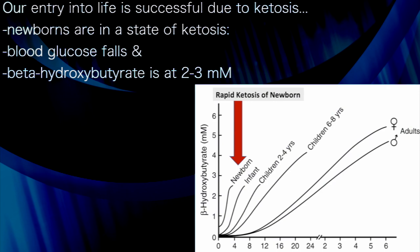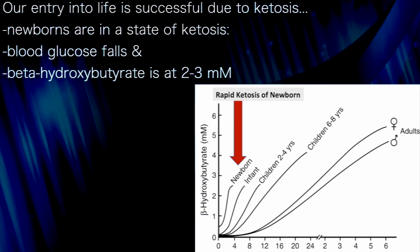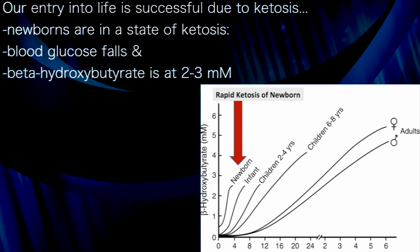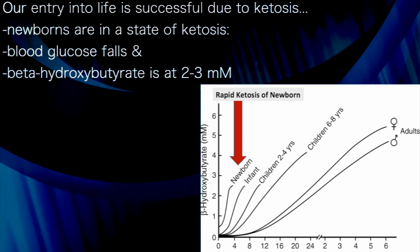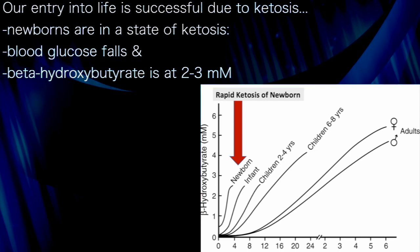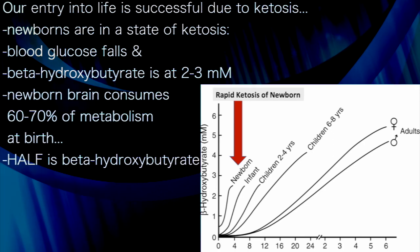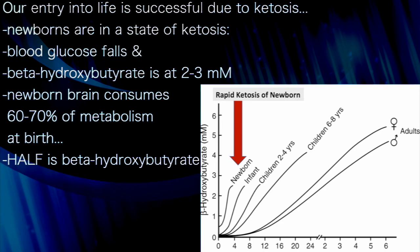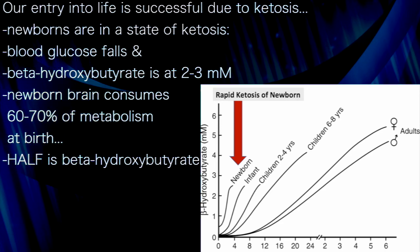Man's entry into life, and the reason we are still alive, is because we are capable of ketosis. The metabolism of the human newborn is essentially ketotic. Blood glucose levels fall strikingly in the neonate, and concentrations of beta-hydroxybutyrate rise to about 2 to 3 millimoles. The newborn brain consumes 60 to 70 percent of total metabolism at birth, nearly half from beta-hydroxybutyrate.